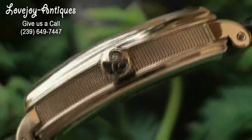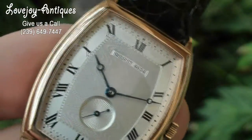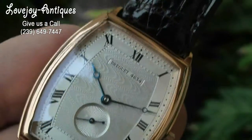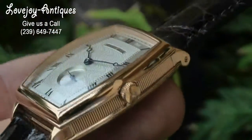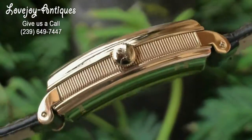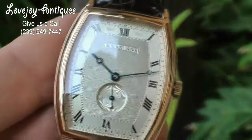This particular watch has been recently serviced by Breguet and of course it is running perfect and keeping great time. The strap has been replaced after the service; however, it does come with the original 18 carat rose gold Breguet buckle. It has the tonneau style shape of the case which is appropriate for the heritage style of Breguet watches.